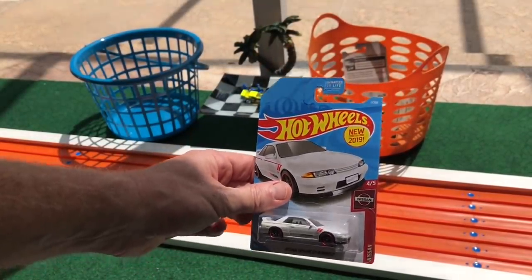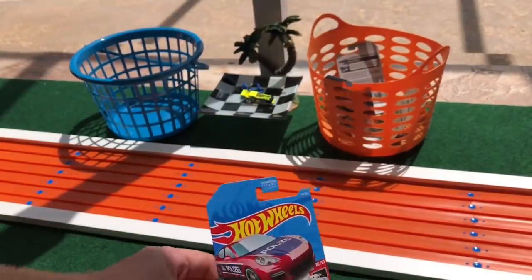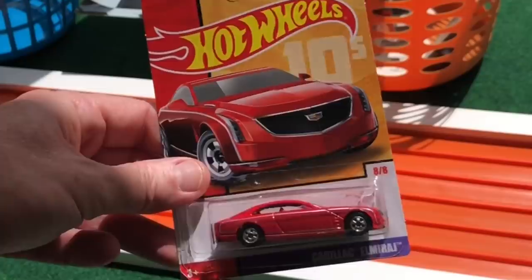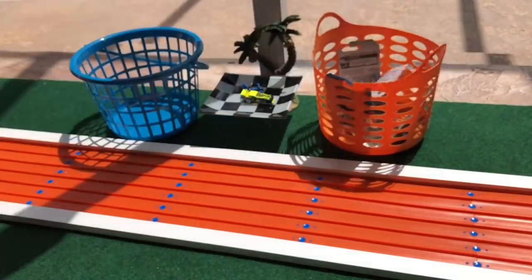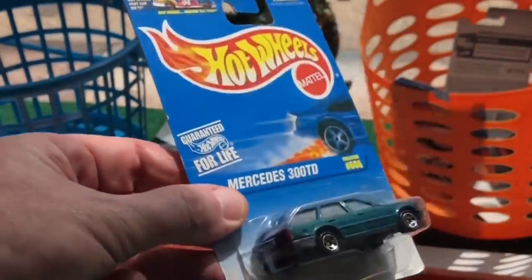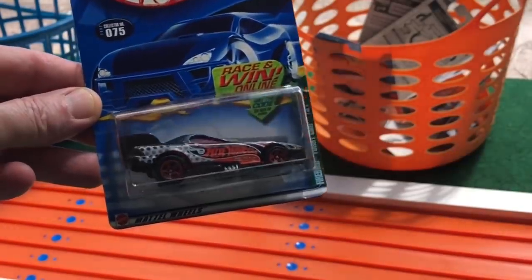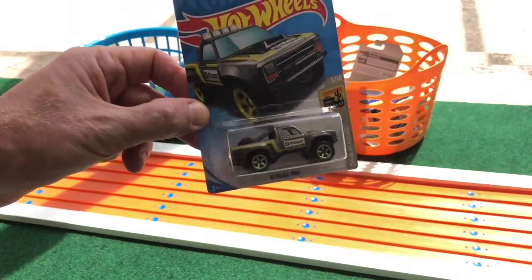First up: the GTR R32. Porsche Panamera Polizia. Cadillac El Mirage — the Blackwalls. Mercedes 300 TD Turbo Diesel Wagon. Firebird Funny Car, Hot Wheels livery. 87 Dodge D100.